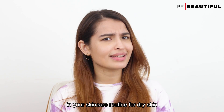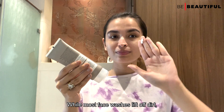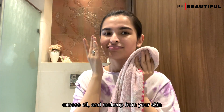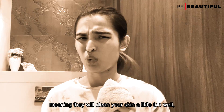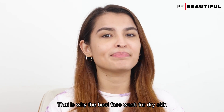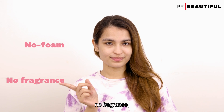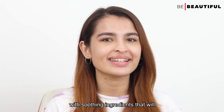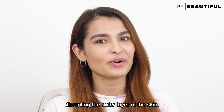The first step in your skincare routine for dry skin should be using a moisturizing facial wash. While most face washes lift off dirt, excess oil and makeup from your skin, they can be overachievers — meaning they will clean your skin a little too well, leaving it stripped of moisture. The best face wash for dry skin is a no-foam, no-fragrance, no-harsh-chemicals, super mild formulation with soothing ingredients that will get the job done without disrupting the outer layer of the skin.